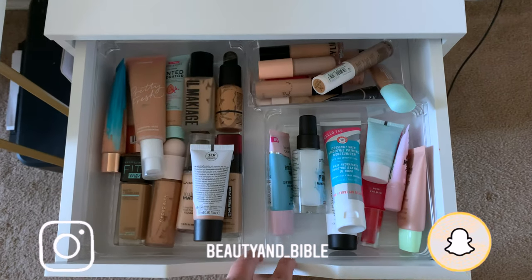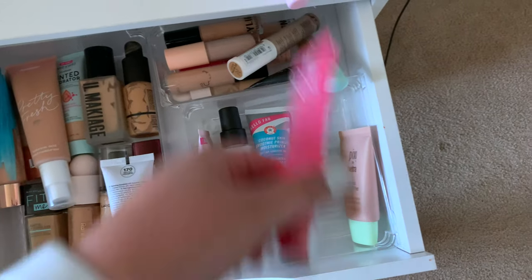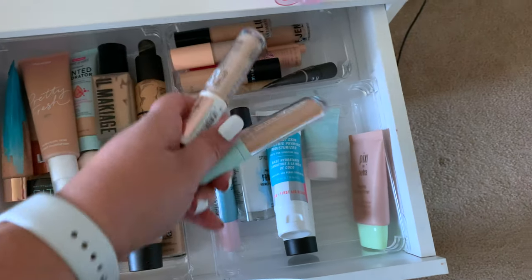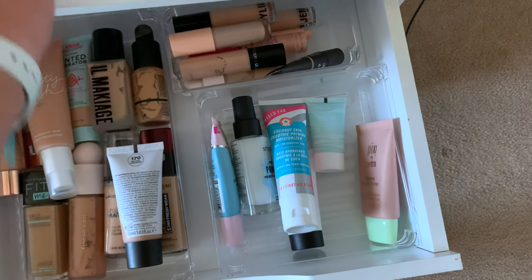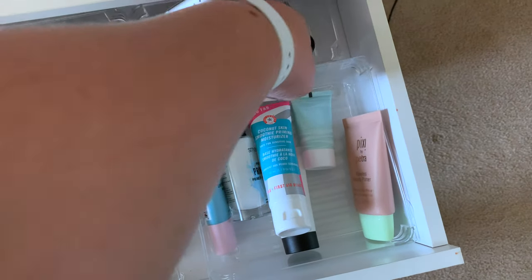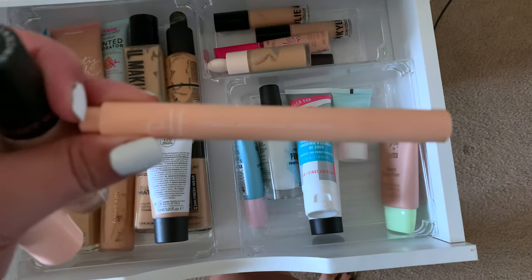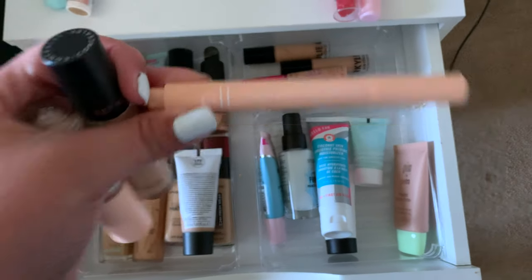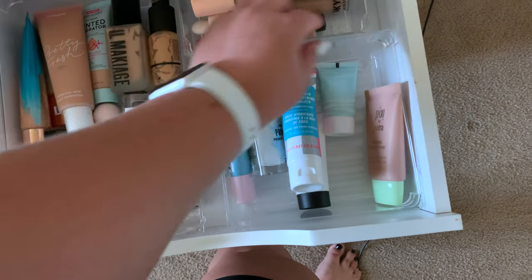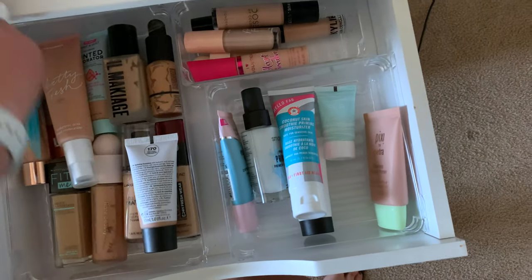Starting in this drawer — I haven't used these two primers in a while, so let's go ahead and use those. I've been obsessed with these two concealers, so we're not going to use those. I never use this Tarte, this Elf Flawless Brightening Concealer. For my brows, one I have not used in a while is the Ordinary Concealer, so I'm going to use that to clean up my brows.